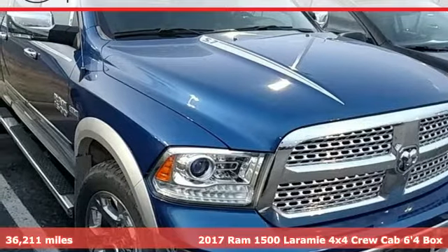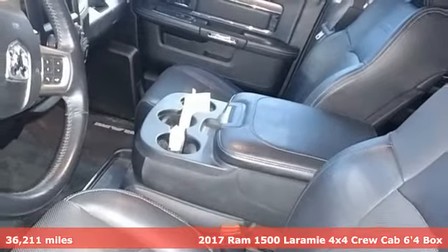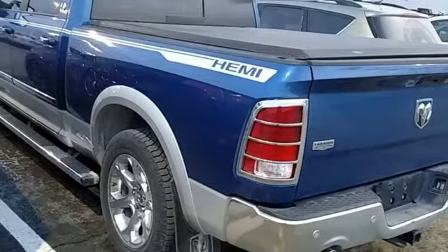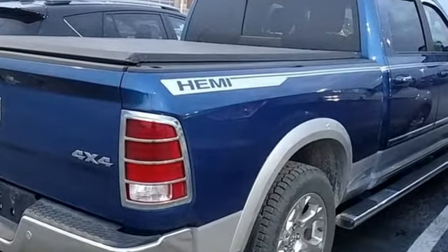Here's a 2017 Ram 1500. With superior performance and legendary hauling and towing capacity, this Ram 1500 is the one tool that can master any job you throw at it. It's equipped for all your driving needs and wants.